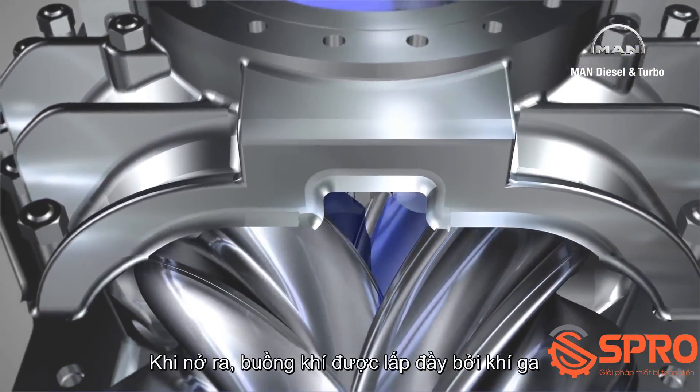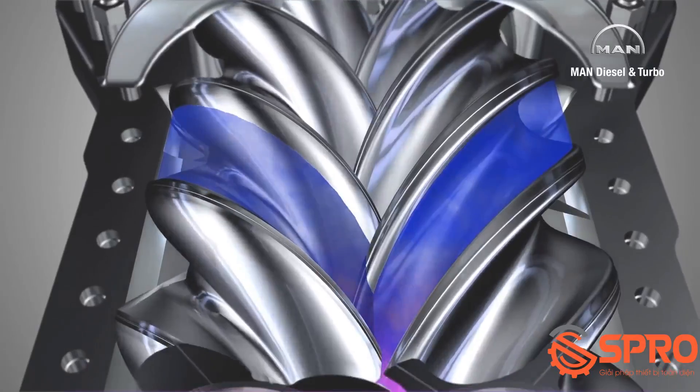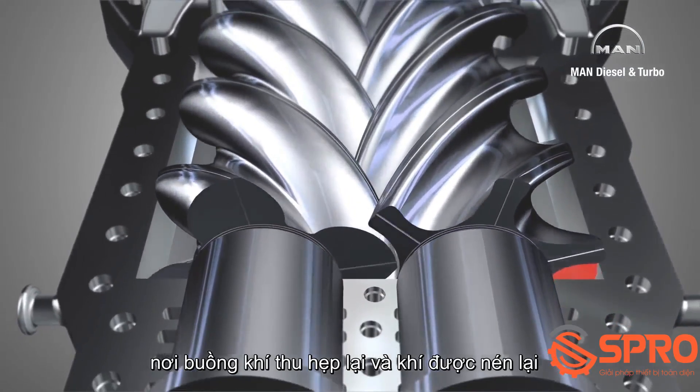The chamber enlarges, is filled with gas, and then closed by a circumferential edge in the casing. The rotors now transport the gas to the discharge side, where the chamber shrinks and the retained gas is compressed.